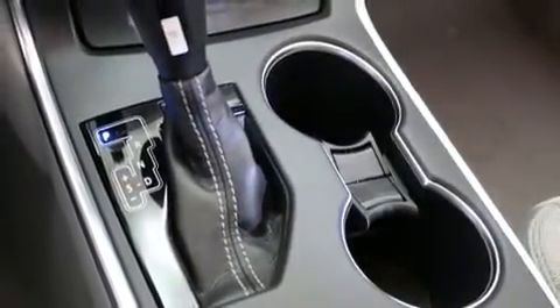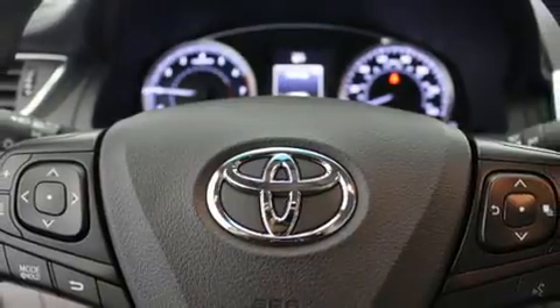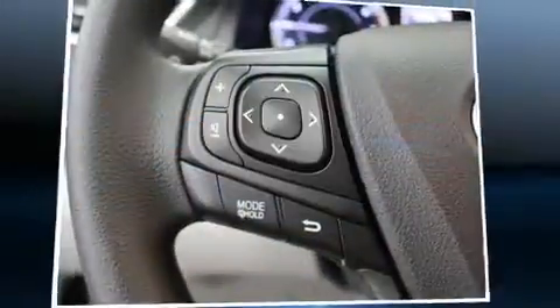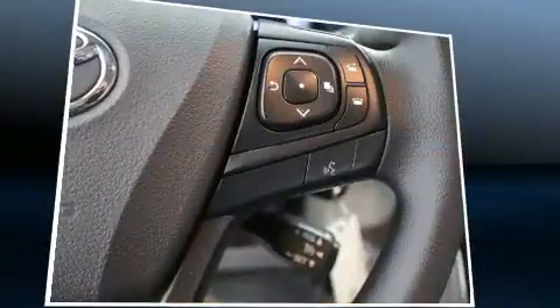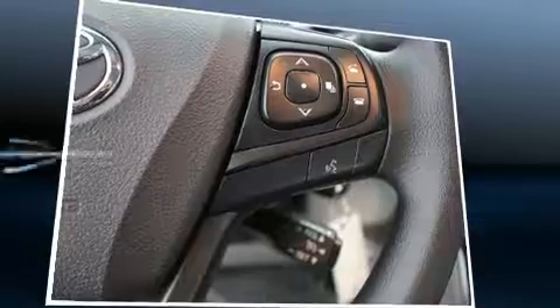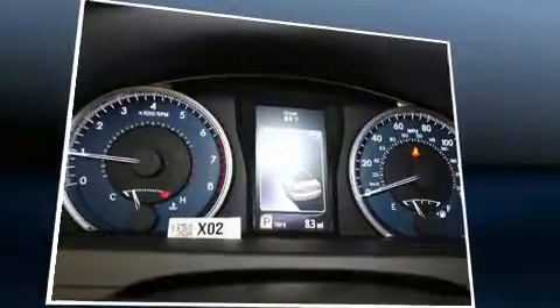Toyota ensures the safety and security of its passengers with equipment such as dual front impact airbags with occupant sensing airbag, front and rear side impact airbags, traction control, brake assist, a panic alarm, and four-wheel disc brakes with ABS. Various mechanical systems are monitored by electronic stability control, keeping you on your intended path.